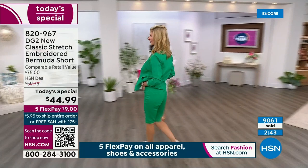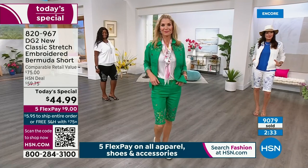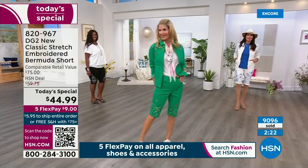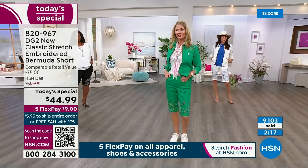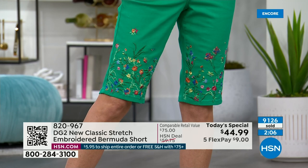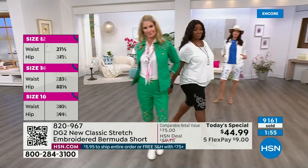If there are any remaining at midnight tonight, they go to $59.75 — which is a steal. Right now this $75 comparable retail value — and try to find them elsewhere — you're paying only $44.99. That's on any credit card, debit card, PayPal, Apple Pay — no interest. With the HSN card, it's $7.50 per flex pay. We start at size zero and go all the way to 24. Same price for every single size. No matter which one you choose, as you look at all the different girls, you will not want to take it off.